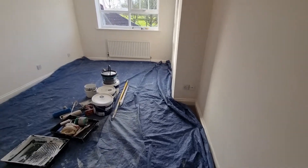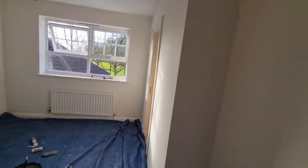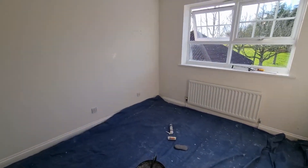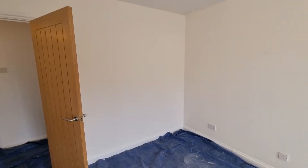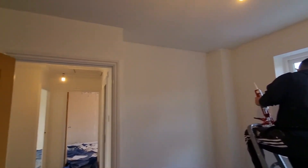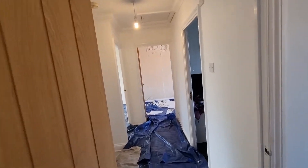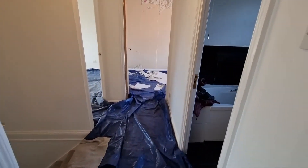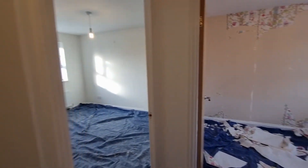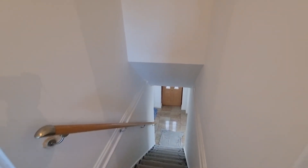And this is the other room — all preparation. All done. See you when it's finished.